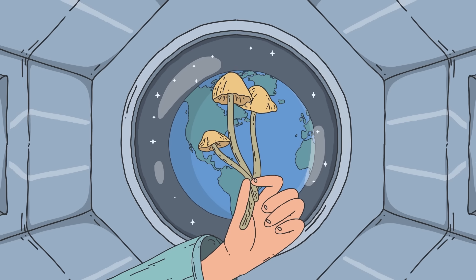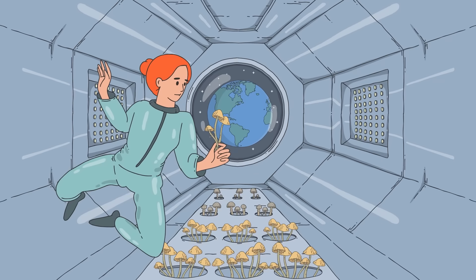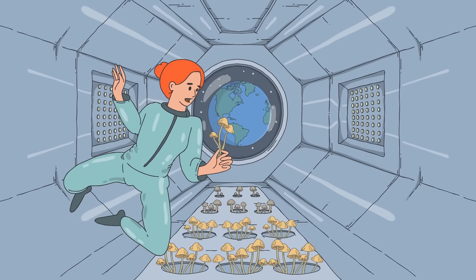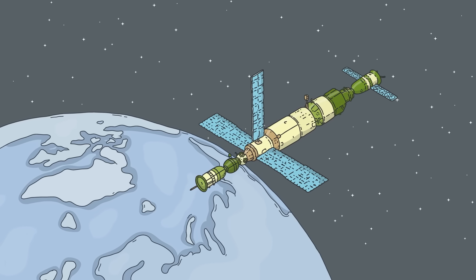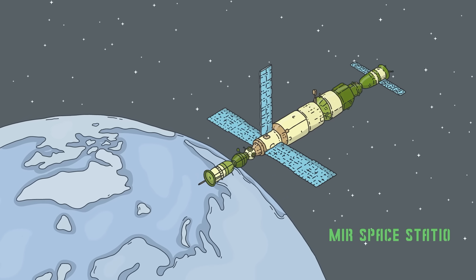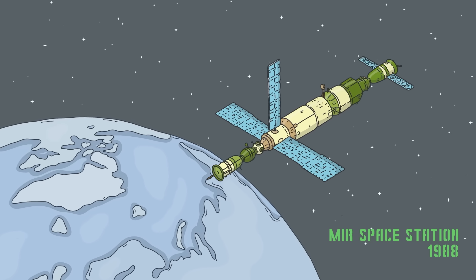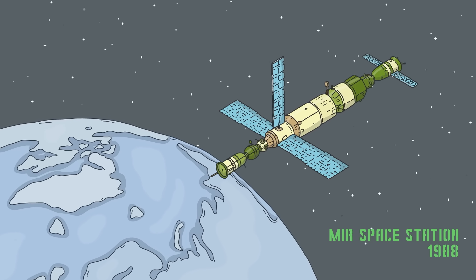Fungi have come a long way from their space-hazard beginnings and will undoubtedly continue to break the mold. But what else would it take to live on another planet, or on the Moon? Learn more about everything from what we would eat to how we would protect ourselves from cosmic radiation with this video.